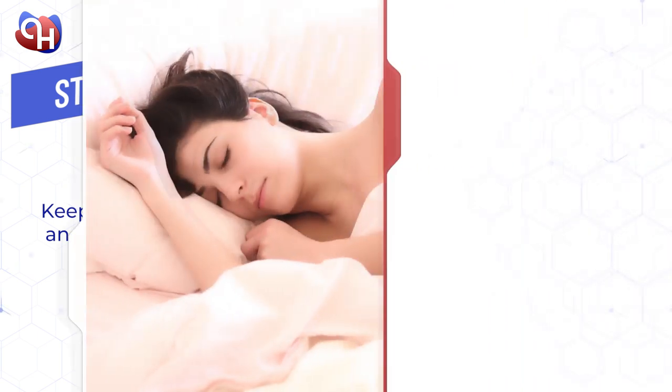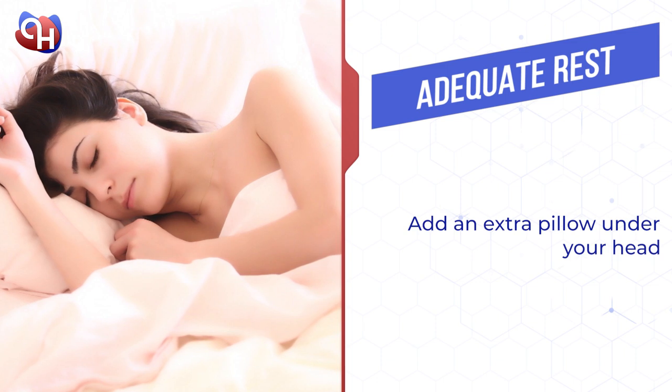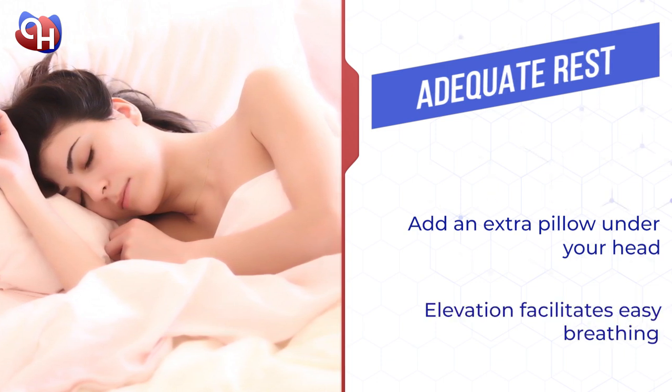Get enough bed rest with your head elevated. Add an extra pillow under your head during sleep, keeping your head slightly elevated, as this may prevent accumulation of mucus and facilitate easy breathing.